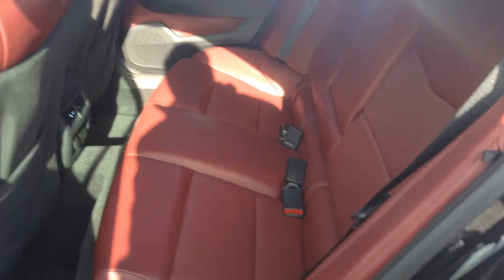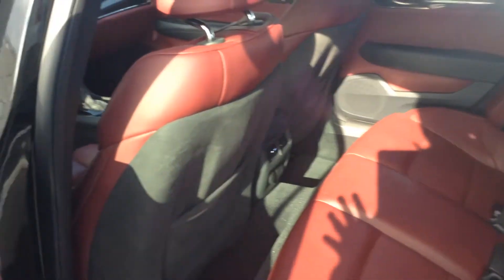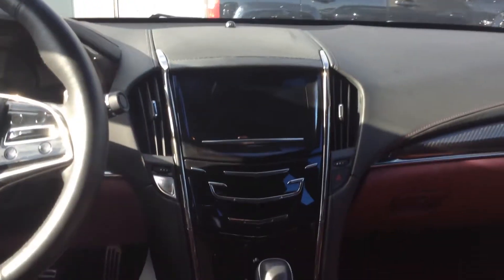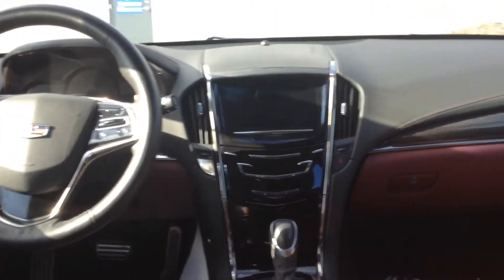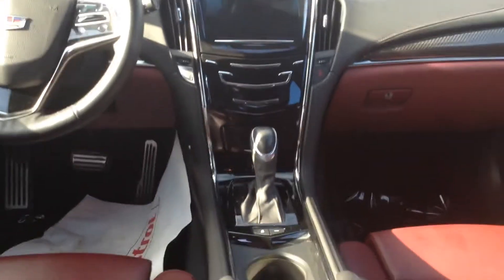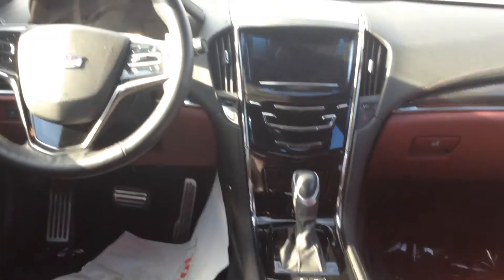Beautiful black leather interior that really helps go well with the black exterior and the black accents inside the vehicle. You have your full power group, all your hands-free controls, beautiful touch screen. Very, very clean car, very fun to drive, looks beautiful. It's got the push start and the remote start factory built right in.